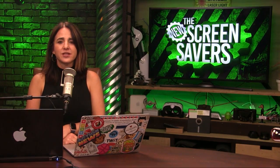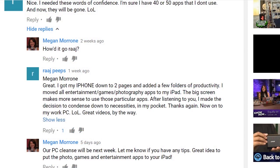And now it's gold star time. Thank you to Raj Peeps on YouTube who had a great tip for cleansing your iPhone. Raj said, I got my iPhone down to two pages and added a few folders of productivity. I moved all entertainment games and photography apps to my iPad — the big screen makes much more sense to use those particular apps.